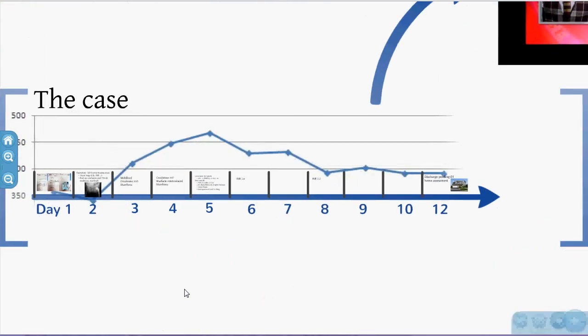We'll go through a case. This is a man admitted on day 1, discharged on day 12. You can see his creatinine was 350–500, indicating a baseline of chronic renal impairment. He got a bit of AKI and went home almost back to baseline.